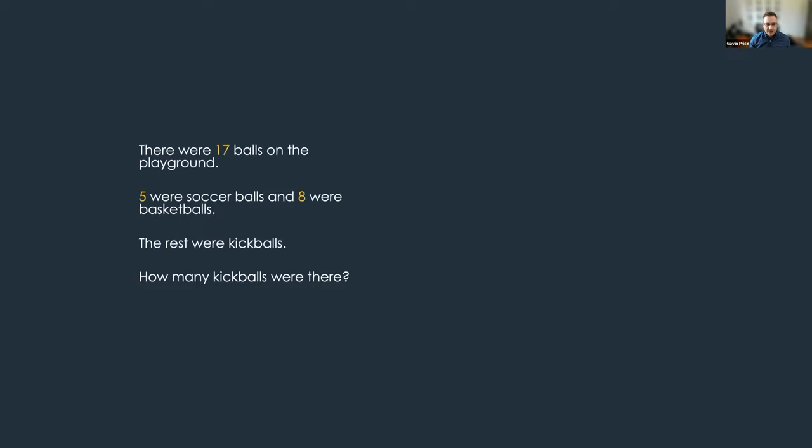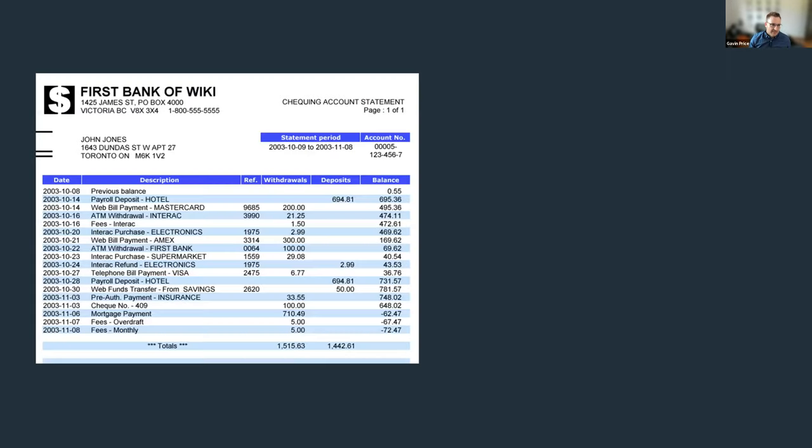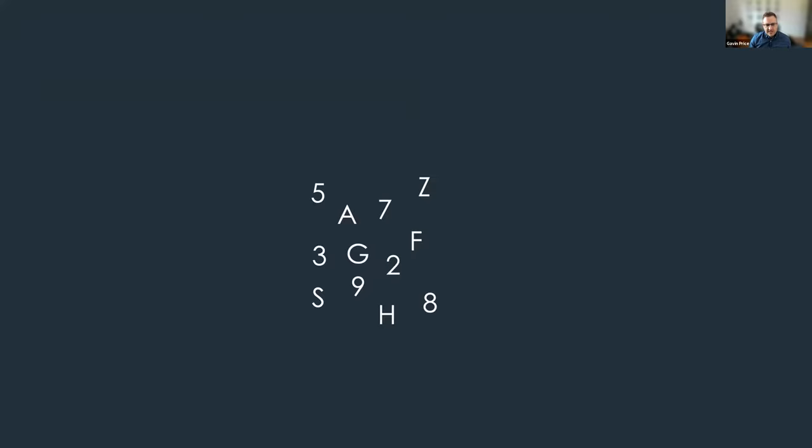I don't think I need to convince anyone that numbers are an important thing to study, but it's useful to reflect on the many ways in which we encounter numbers in our everyday lives. In academic contexts, things like word problems and calculation skills — we encounter a lot of Arabic digits. Even in the outside world, things like bank statements, bus timetables, and prescription labels convey a huge amount of information via Arabic digits.